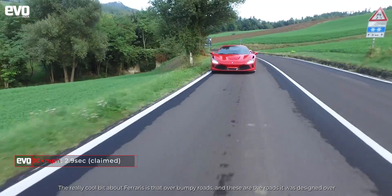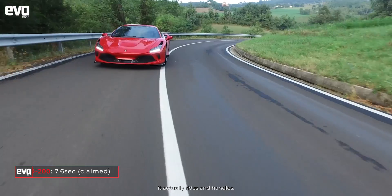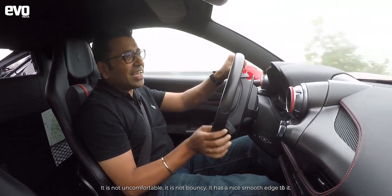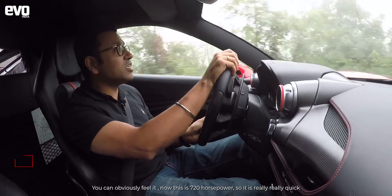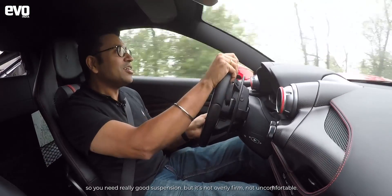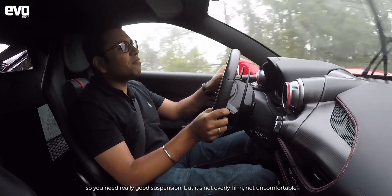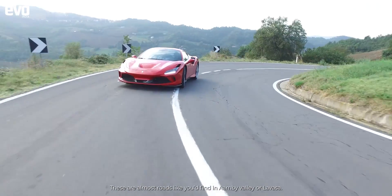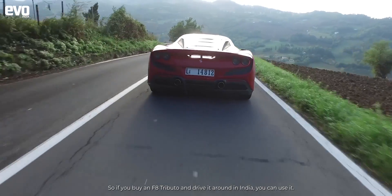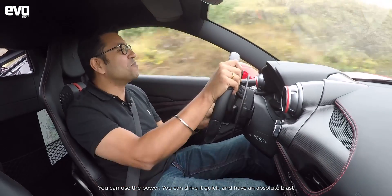The really cool thing about this Ferrari is that even over these bumpy roads — roads it was designed on — it rides and handles well. It is not uncomfortable, not bouncy; it has a nice smooth edge to it. This is a 720 horsepower car, so it needs really good suspension, but it's not overly firm. These are almost like roads you'd find in Aamby Valley or Mahabaleshwar, so if you buy an F8 Tributo and drive it around India, you can use the power and have an absolute blast.